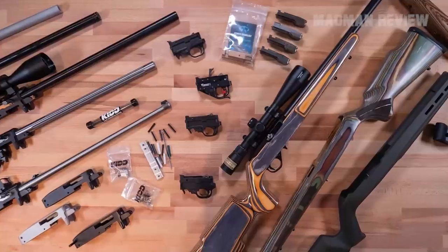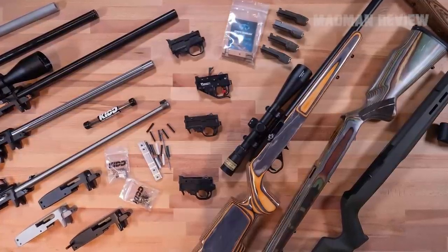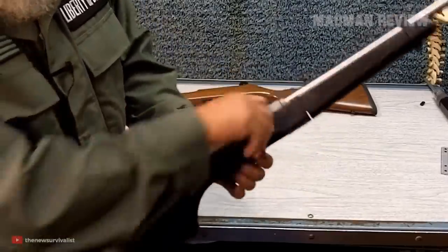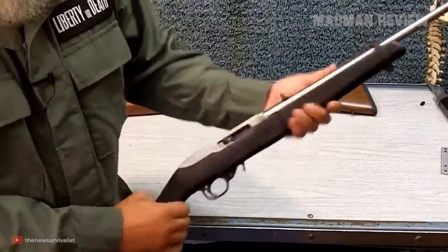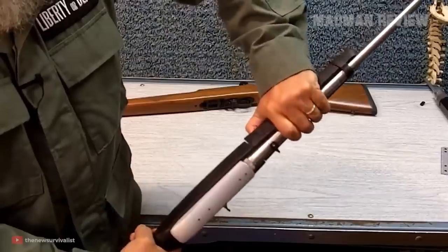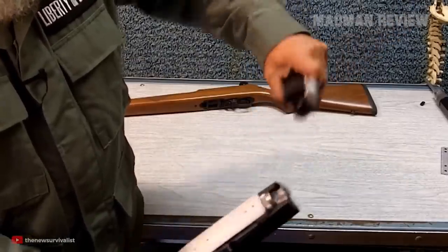Thanks to its long production run and high sales numbers, this gun has been very interesting to a number of companies offering aftermarket support. This is helped by the fact that the parts of the rifle can easily be changed out. If you want a new stock, scope, or whatever, it does not pose any challenge — you can replace, slap on, and modify as much as you want.